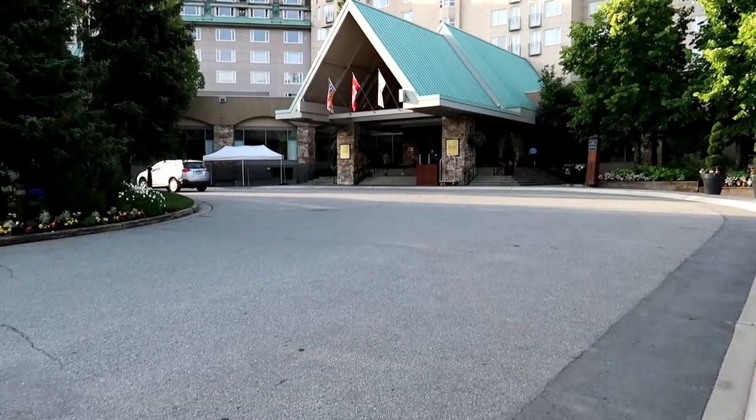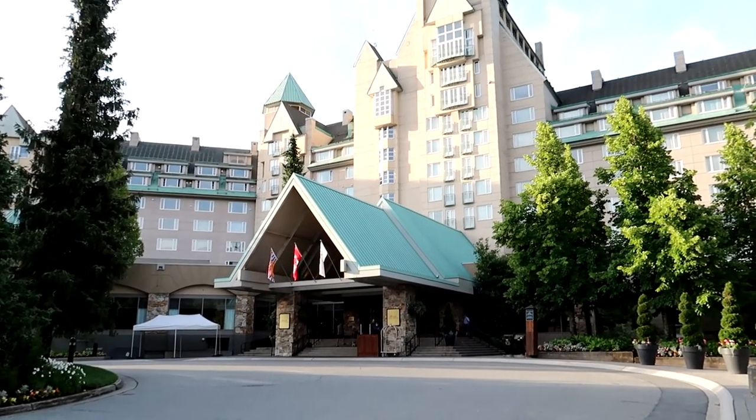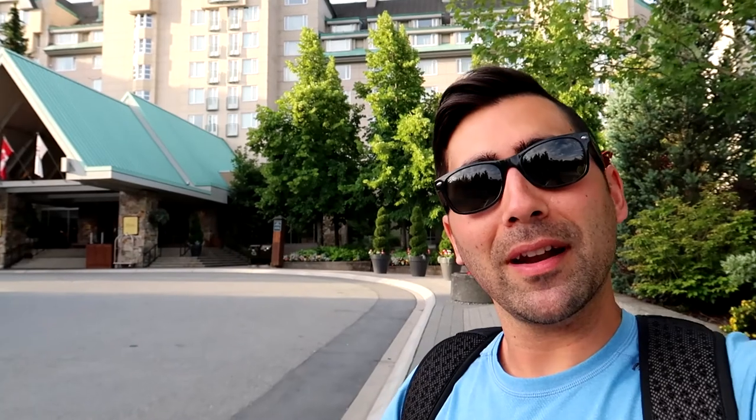If you're a bit like us, we like to go on YouTube and check out some tours and get some information about the hotel in the area we're staying in. We're going to head inside and I'll show you all around the Fairmont Chateau Whistler. Let's head inside.